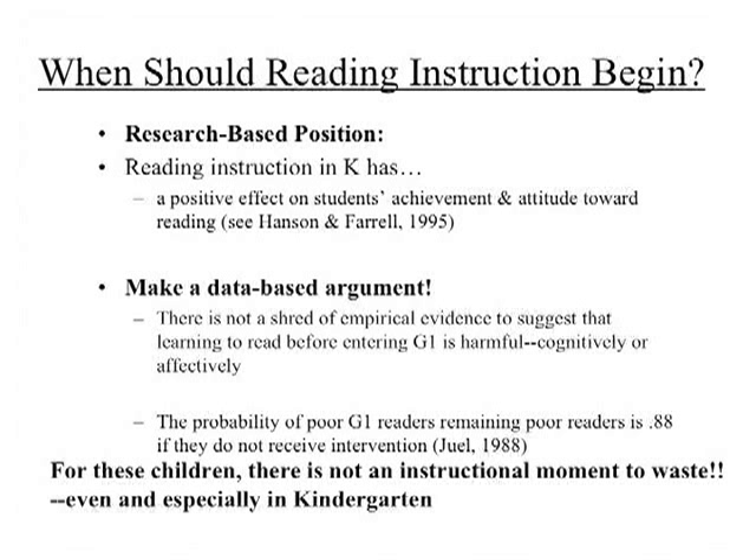That doesn't mean we're talking about academic boot camps where kids sit in rows and can't go to recess. The data suggests that even regular, not-so-great reading instruction has an effect. Can you imagine what Hanson and Farrell would have found if they'd done really motivating, excellent reading instruction? The effects might have been even stronger.